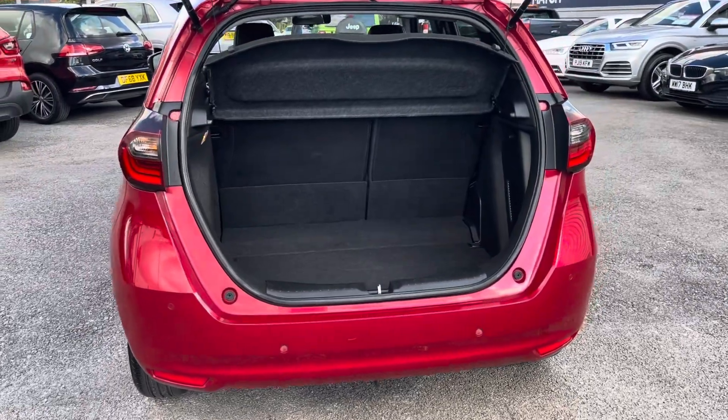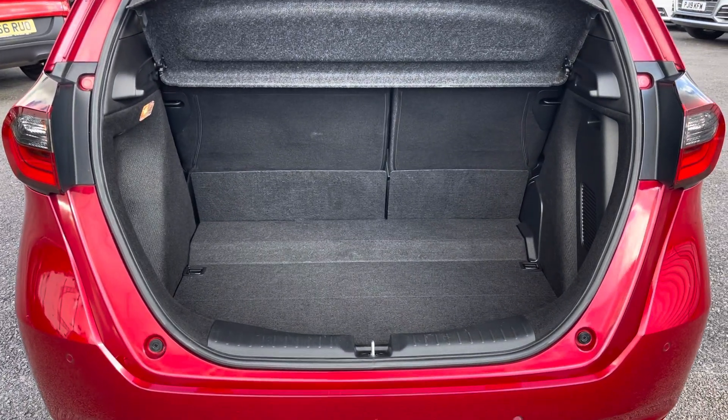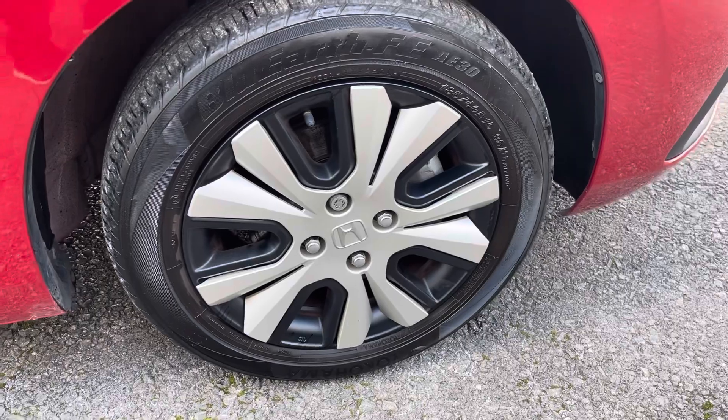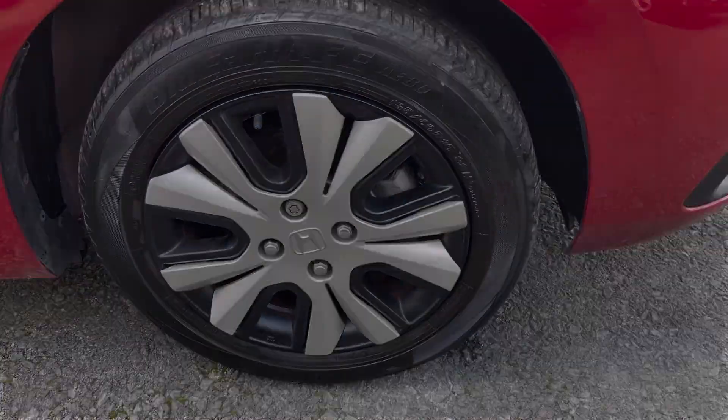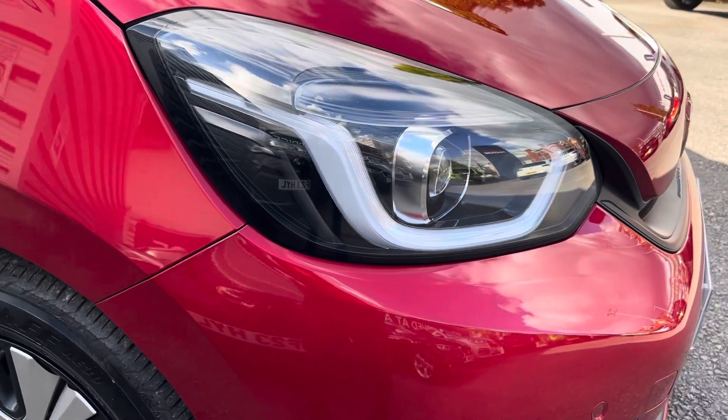Into the boot, you'll find plenty of space to provide for your daily needs, but this space can be extended with the rear seats down. This model comes with 16 inch alloy wheels as well as LED daytime running headlights providing great visibility in all weather conditions.